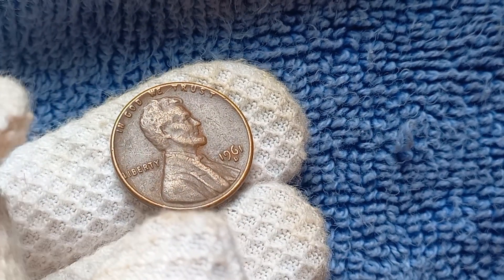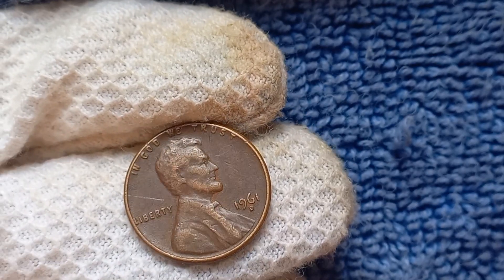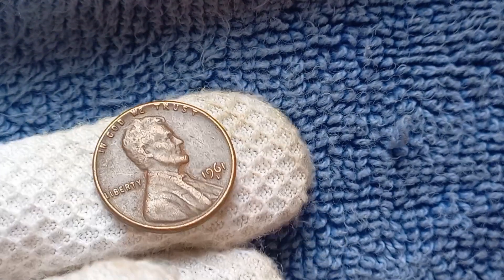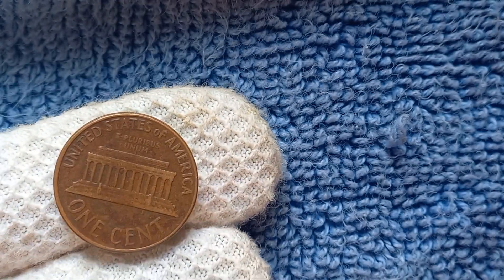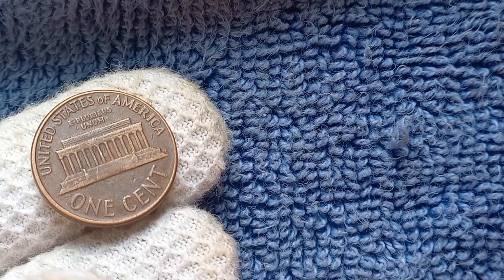In conclusion, the 1961 D-Mint Mark Lincoln penny is a piece of American history that holds both sentimental and monetary value for collectors. While most pennies from this era may not be worth much, there are exceptional coins like the zinc double-die reverse variety that can fetch millions at auction. We hope you enjoyed learning about the fascinating world of coin collecting and the incredible story behind the $1.1 million 1961 D-Mint Mark Lincoln penny.